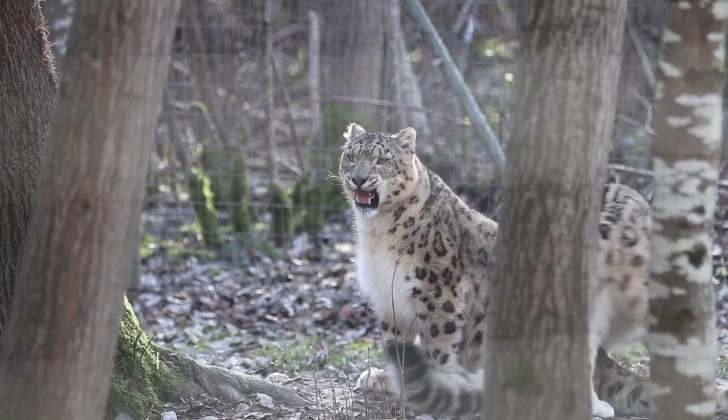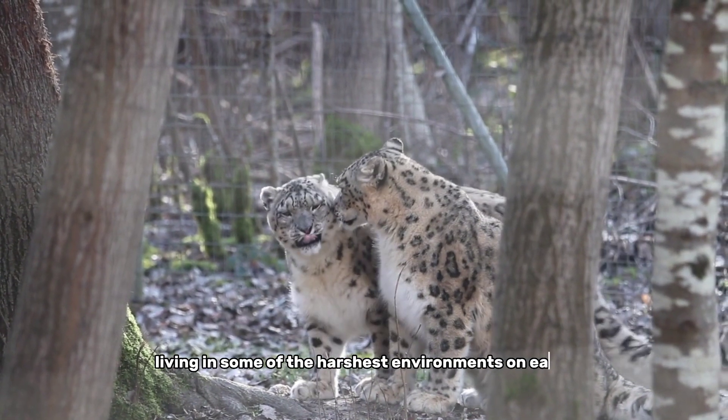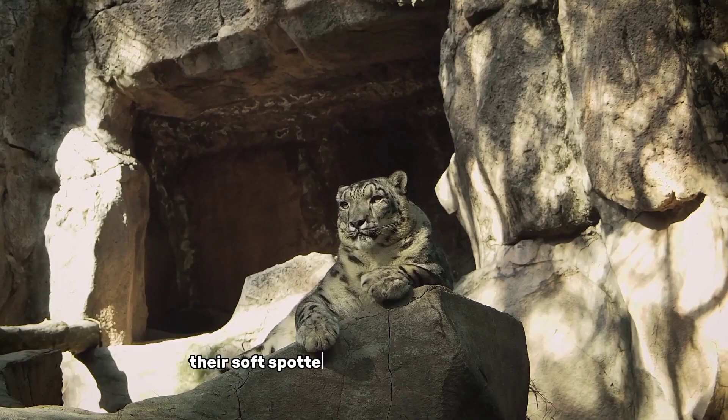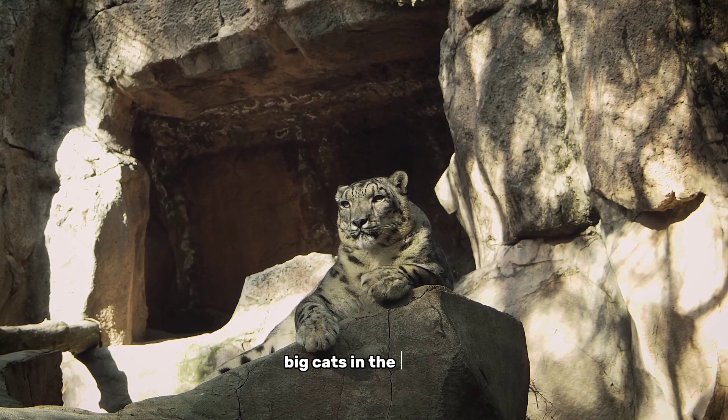Number 5, the snow leopard. Living in some of the harshest environments on Earth, the snow leopard is a true survivor. Their soft, spotted fur and piercing blue eyes make them one of the most beautiful big cats in the world.